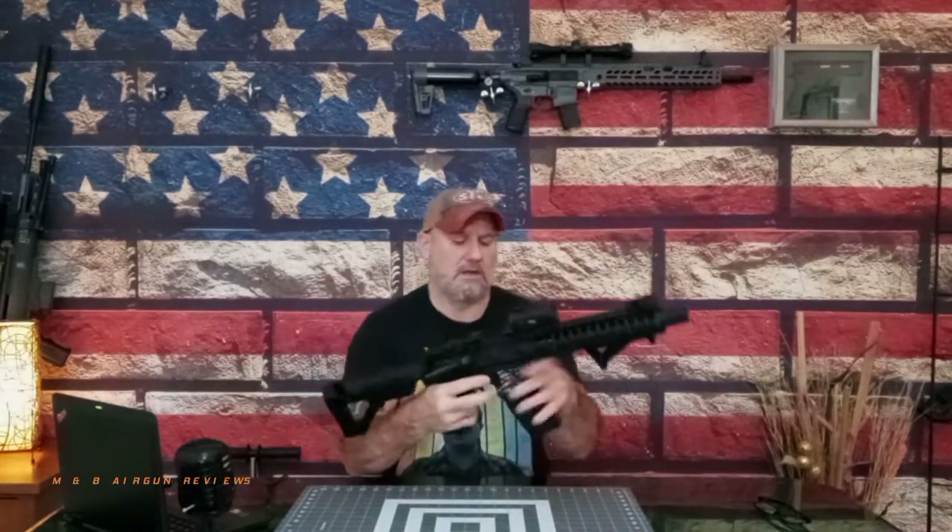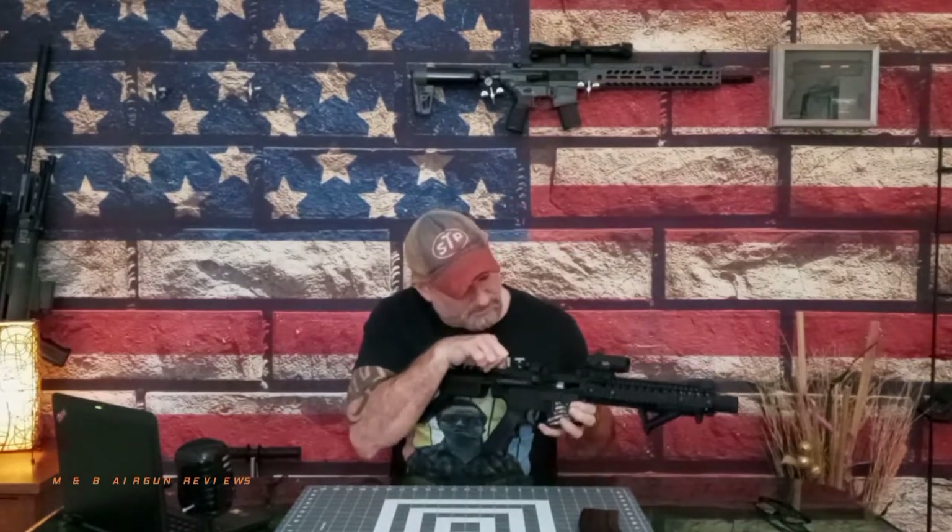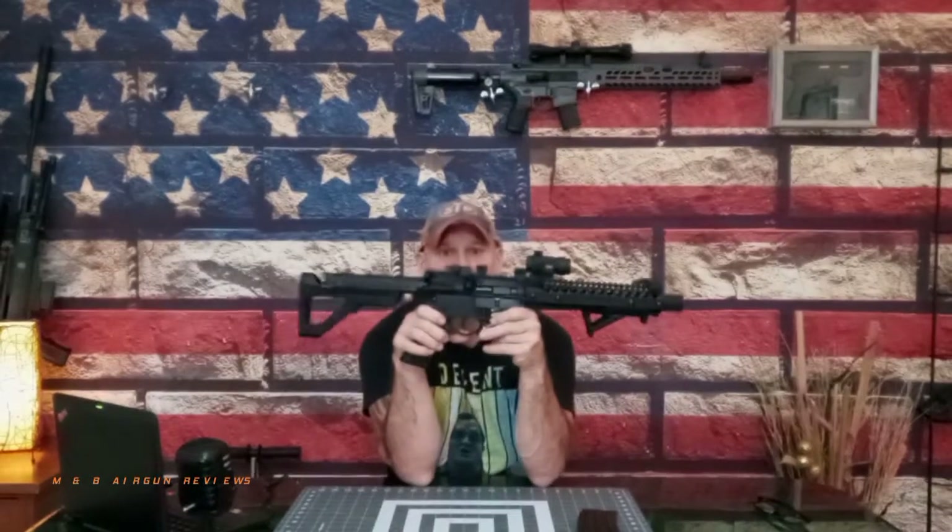Metal components on this: metal charging handle — sounds real, looks real. The magazine is metal. Nice ejection port. The bolt carrier works, sounds real, it racks real — very decent. The selector switch has a standard AR sound and feels like it's supposed to. You can hold the charging handle back if you need to, which is nice. It does have a hold-open mechanism — holds it right open. So it functions just like the real AR-15.